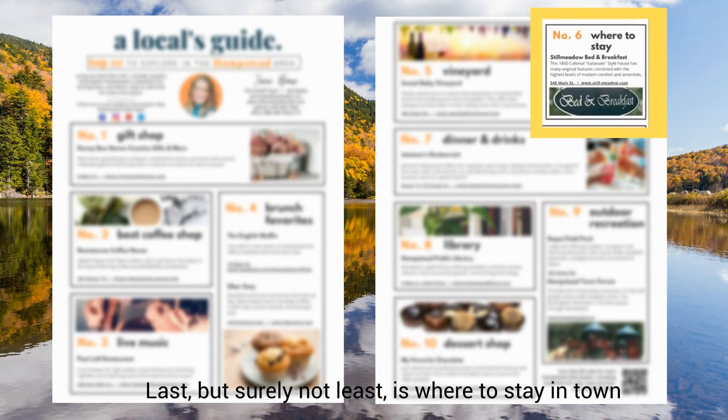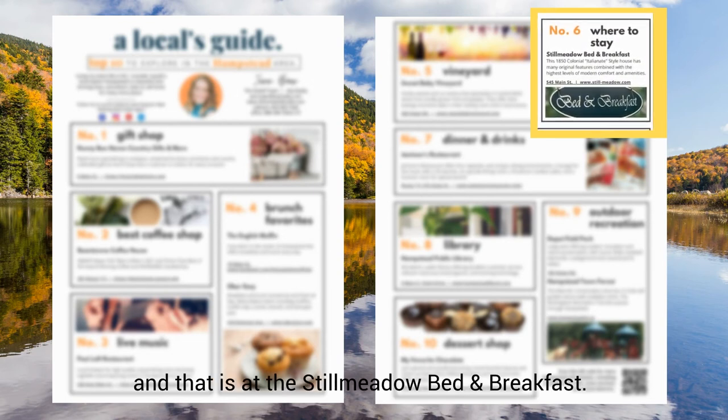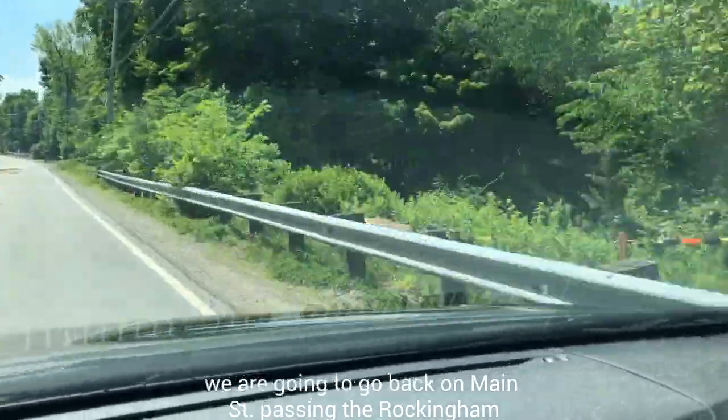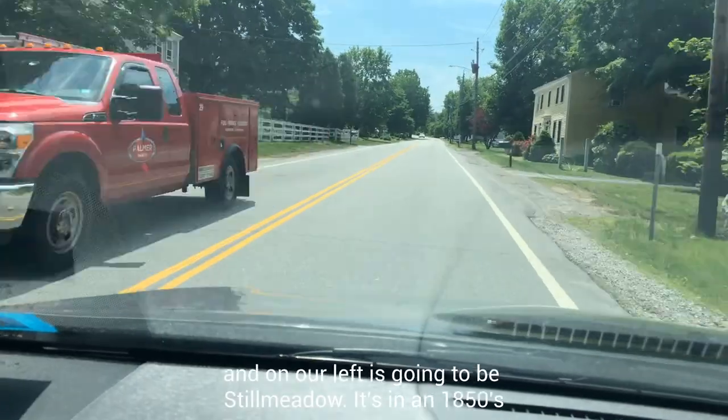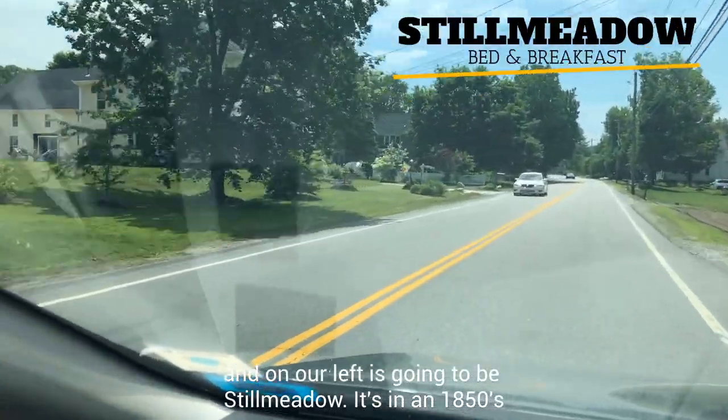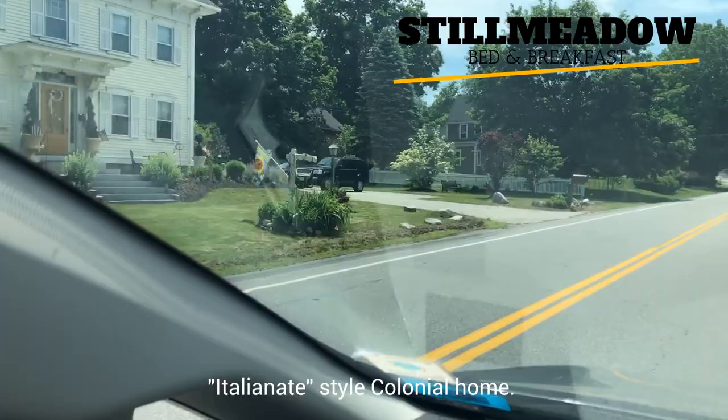Last, but surely not least, is where to stay in town, and that is at the Still Meadow Bed and Breakfast. We are going to go back on Main Street, passing the Rockingham Recreational Trail on the old Stagecoach Scenic Byway, and on our left is going to be Still Meadow. It's in an 1850s Italianate style colonial home.